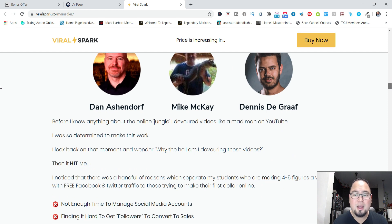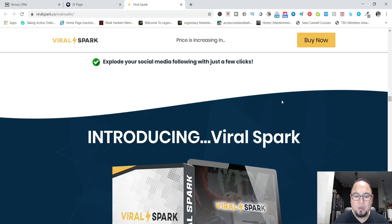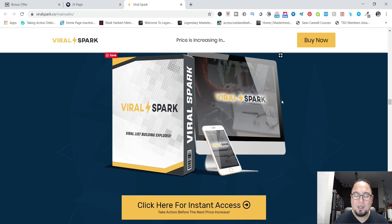A lot of people have blown up their businesses because of one viral post, one viral blog, or one viral video — and that became their breakthrough. There are a lot of formulas for doing viral posting and viral videos, but it can be tricky. Viral Spark will really help you with your viral posting efforts.